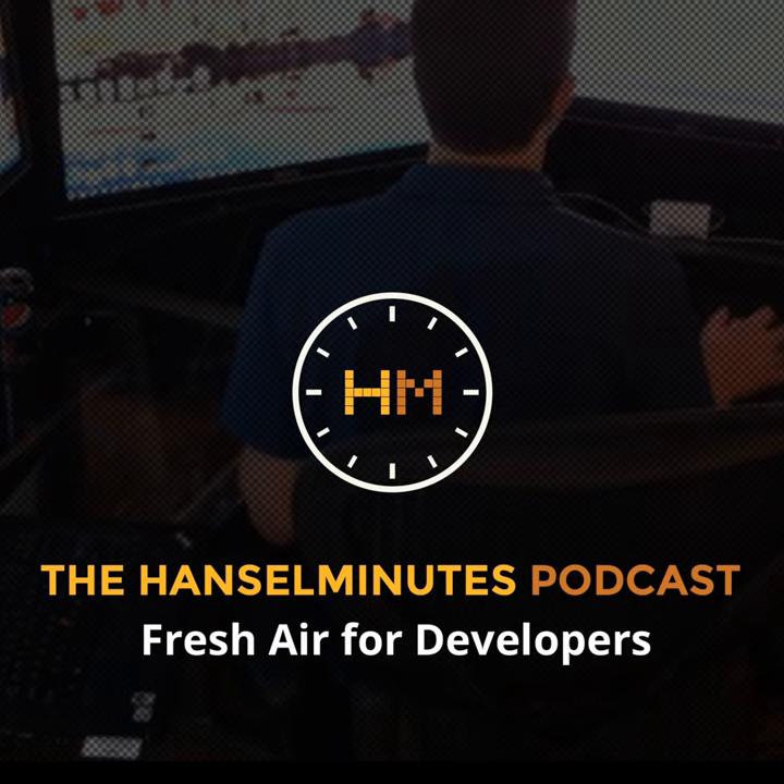Hi, this is Scott Hanselman. This is another episode of HanselMinutes. On today's show, I've got Rachel Reese, who is an F# developer at Jet.com. How are you? I'm doing fabulous. How are you, Scott? I'm lovely. I'm happy to be talking about this because I tweeted an article about Jet using F# and pushing some pretty amazing scale, and I got like 150 retweets. People are interested in what you all are doing at Jet. Give me the elevator speech on what is Jet and what does Jet do?